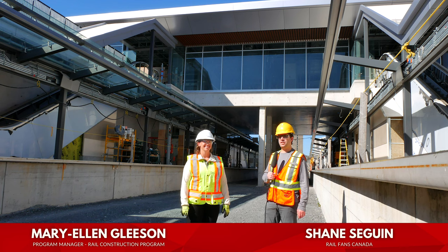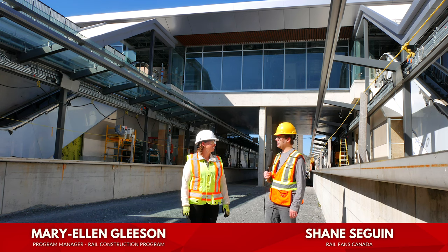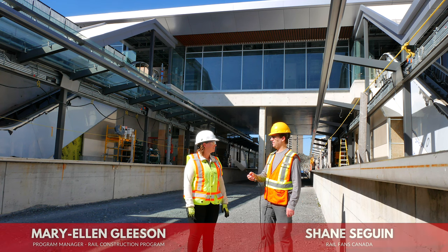Welcome to Railfans Canada. I'm Shane Sagan. Joining me today is Mary Ellen Gleason, who's the program manager for the Stage 2 Western Extension. Thank you for joining me today. Thanks for having me.